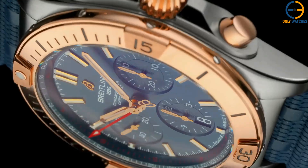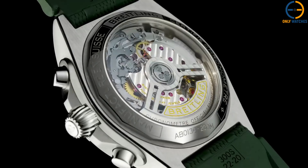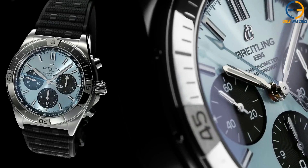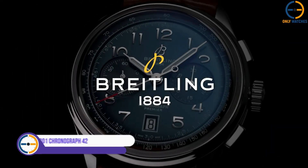With its rotating bezel, chronograph sub-dials, and screw-down crown, the Chronomat B01 42 offers everything you need in a luxury sports watch while maintaining an air of sophistication. This one's for the person who wants a watch that can do it all, whether you're at a board meeting or out on the racetrack.